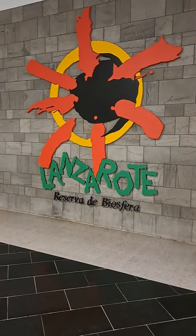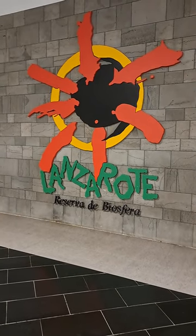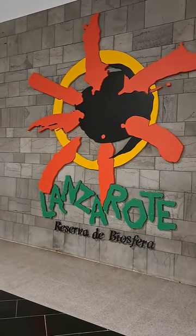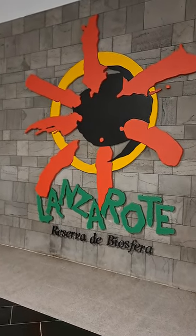Juan Carlos and myself are at the airport now and we are leaving Lanzarote today. This is the symbol of Lanzarote, designed by César Manrique, and here is Juan Carlos standing next to a wall — a cladded wall of Tholeiite, the 1736 Tholeiite.